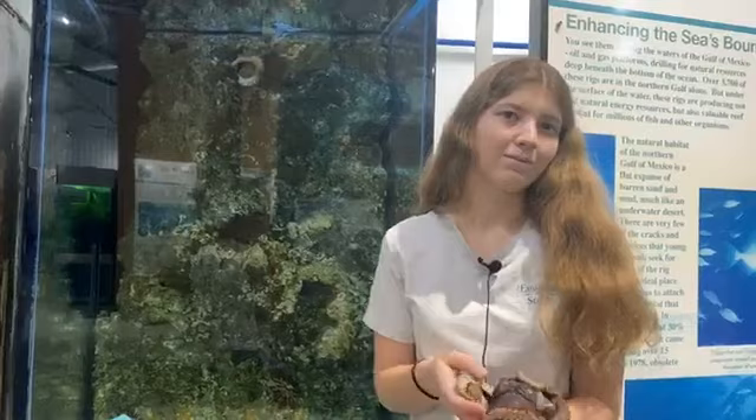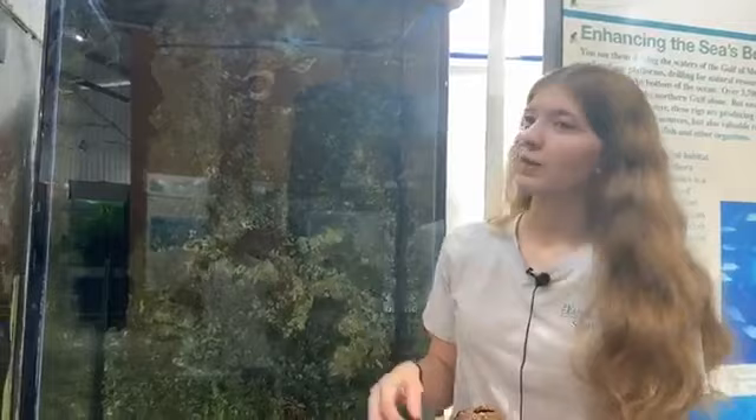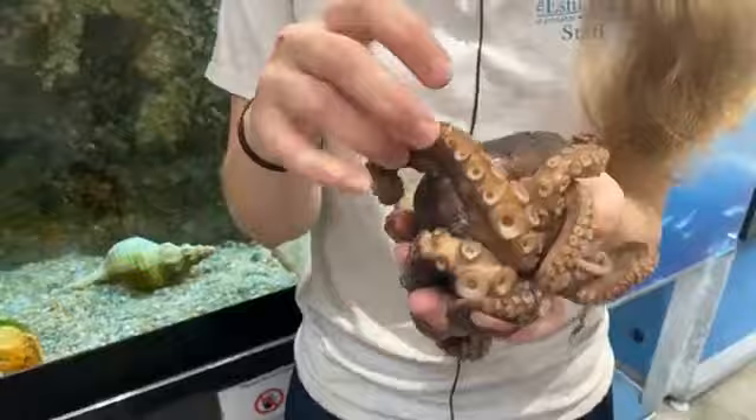The last two octopuses we've had on display have been very destructive. Each octopus has its own personality and little quirks. This one and the previous one got a little too curious and like to tug and pull on things. We've had to screw things down in her tank and line the top with astroturf. Weirdly enough, their suction cups can't stick to astroturf — the fake grass. So if you want to keep them from messing with something, you just put fake grass on it.